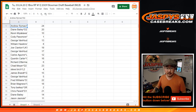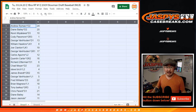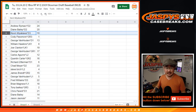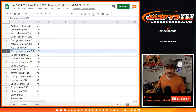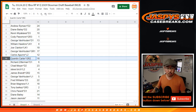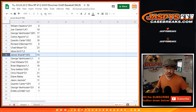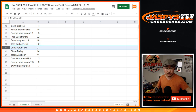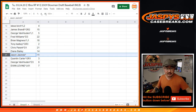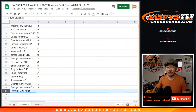Andrew gets pack 24. Diane with 20. Kevin with 10. Cody with 1. George with 13. William with 8. Joe with 19. George with 17. Carlos with 12. Quinton with 16. Richard with 6. Chad with 23. Steve with 4. Jimmy Brant with 15. George with 5. Fred with 22. Brian with 18. Tony with 2. Chris with 21. Diane with 14. Jason with 11. Quinton with 3. George with 9. And Evan with 7.